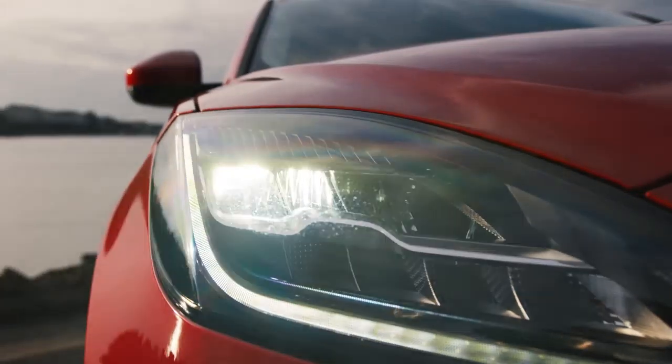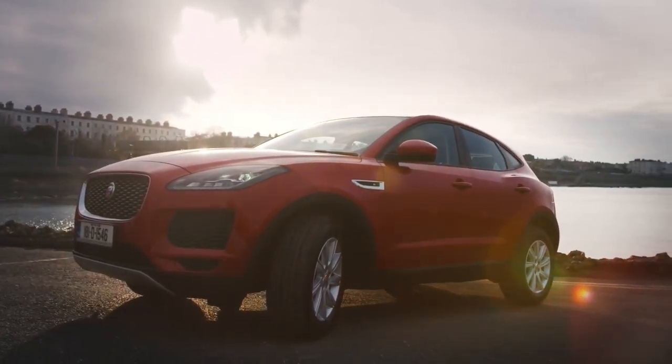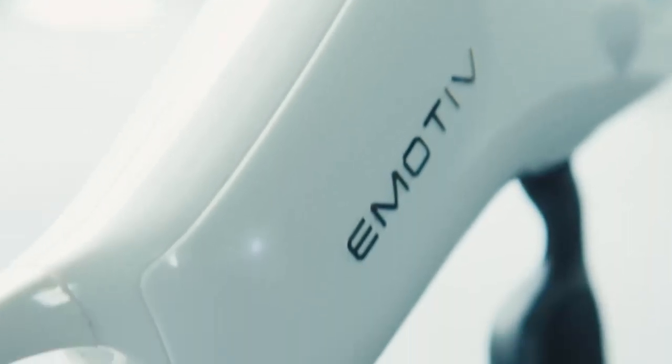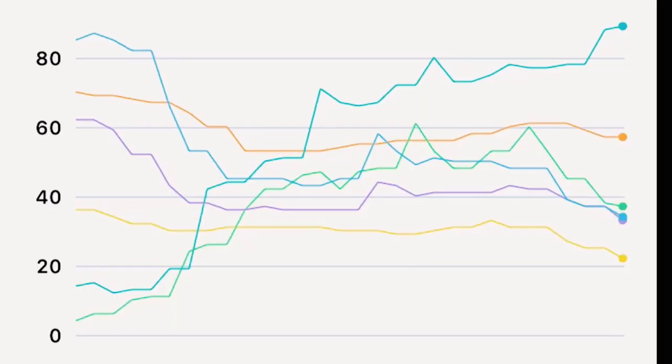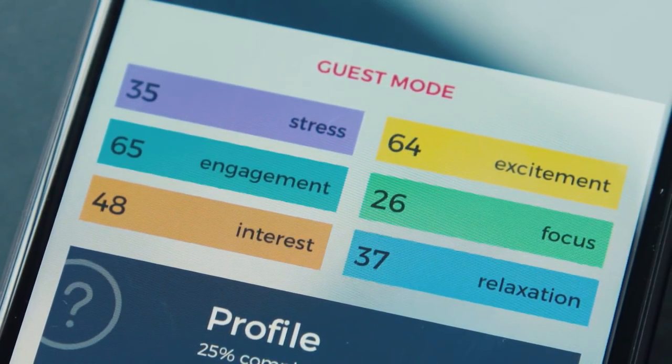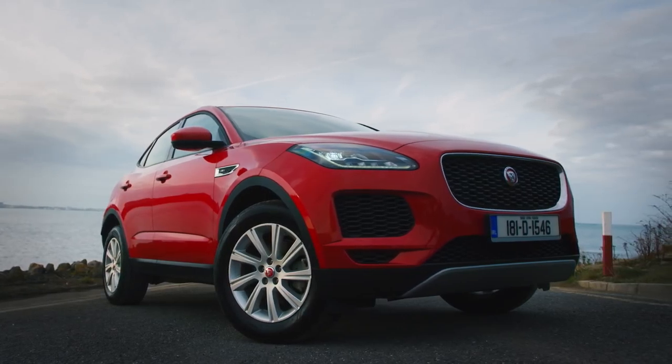This is the brand new Jaguar E-Pace and this is the Emotive Brain Activity Monitor. Using high-tech biosensors, it measures levels such as stress, excitement and relaxation. We are going to find out how it truly feels to drive the new Jaguar E-Pace.